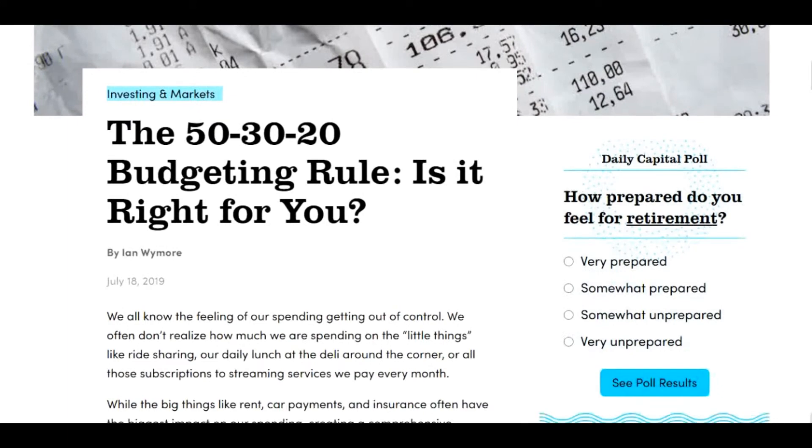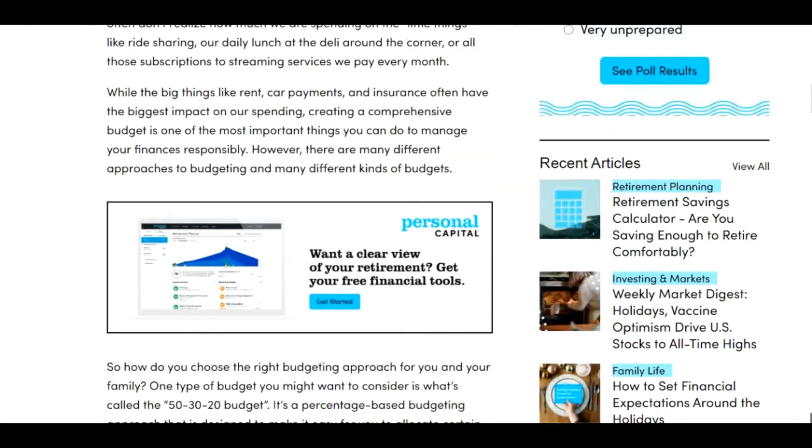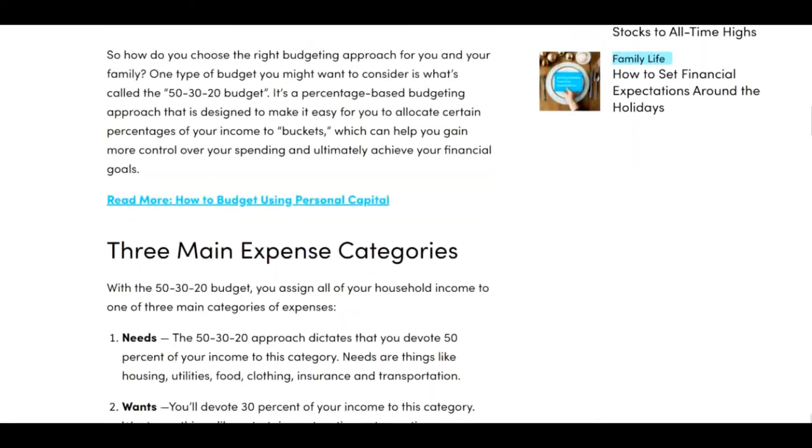The financial dashboard tracks investments, both taxable and retirement. The dashboard tracks your returns, asset allocation, dividends, and investment costs.